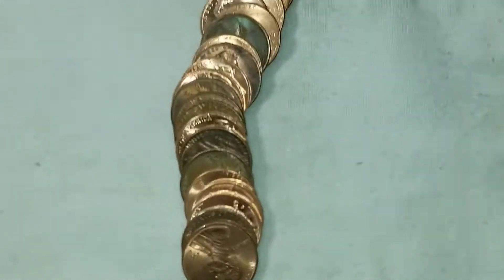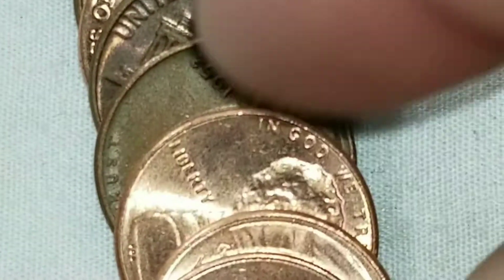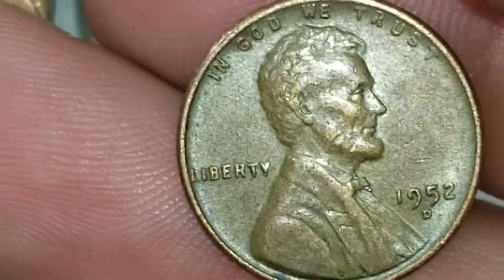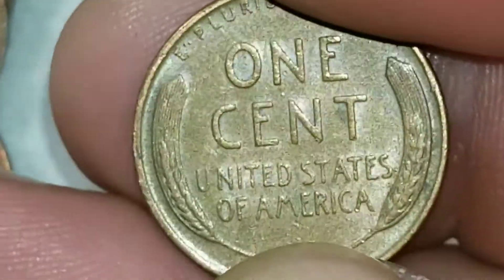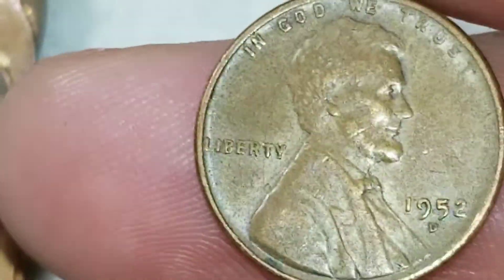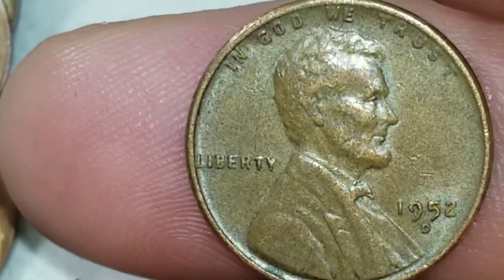Roll seven — I found a date on a coin and it's a 1952 from Denver, wheat cent number eight. We can check that one for the D over S variety. Actually, I'll wait until the end — I'll go over everything at the end, it's so much easier. All right, let's get back to the hunt.